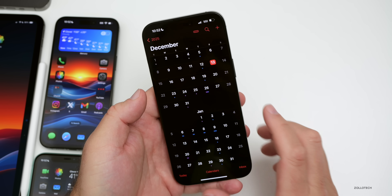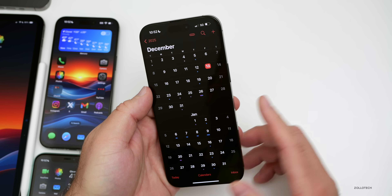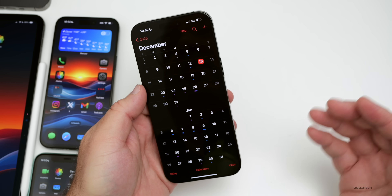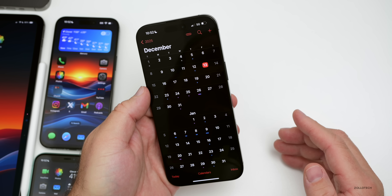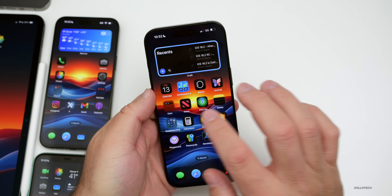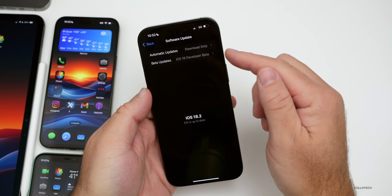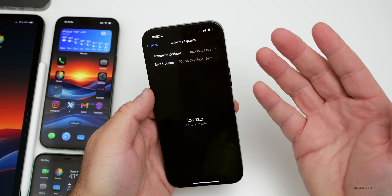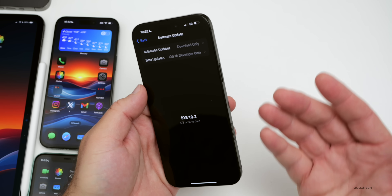We could see one more beta update with additional Apple Intelligence features — whether that includes some early version of Siri 2.0 or something else, we're waiting to see. If you no longer want to receive beta updates, go into Settings, then Software Updates, and turn off beta updates. Once it's off, you'll stay on the latest public version until the next public release.